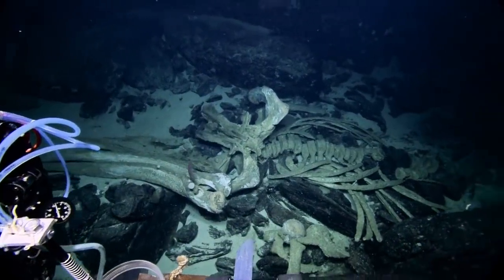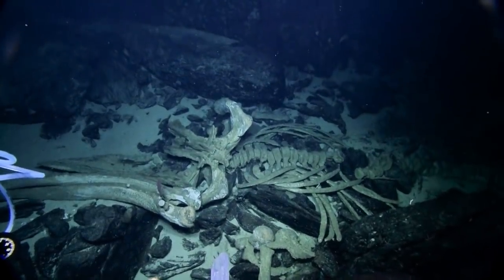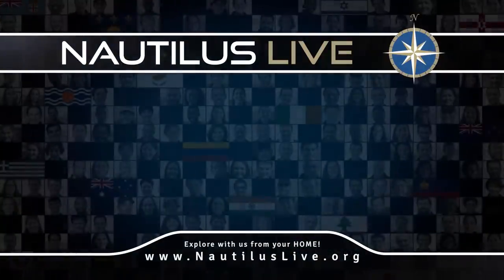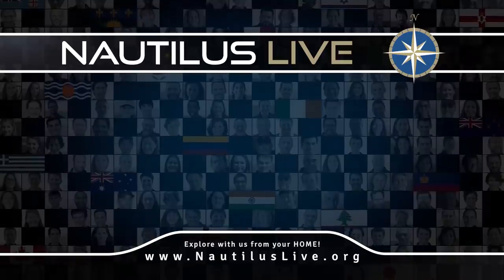Alright, I think we can move on. Bridge, we have more rocks to find. That whale fall got in the way of two rocks — let's get underway again. Bearing 100 degrees, 0.2 knots. Thank you very much.